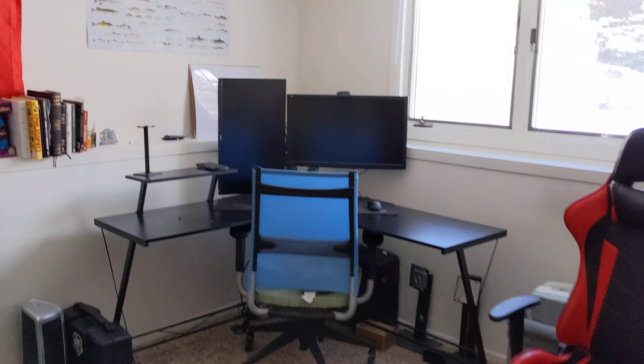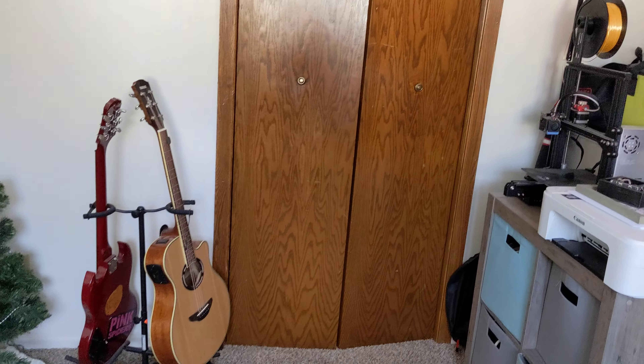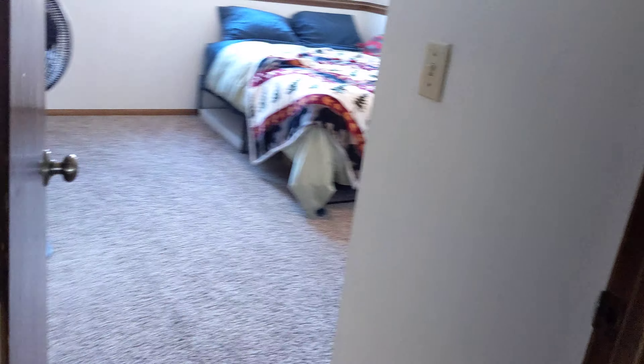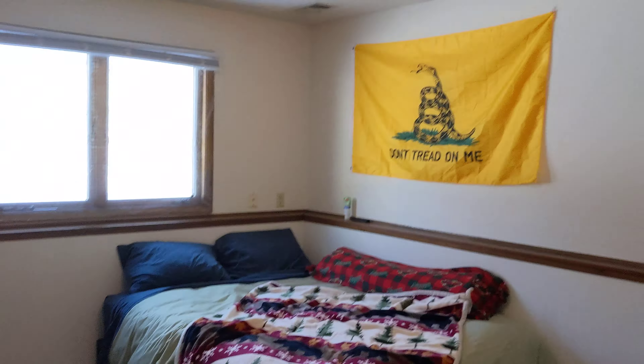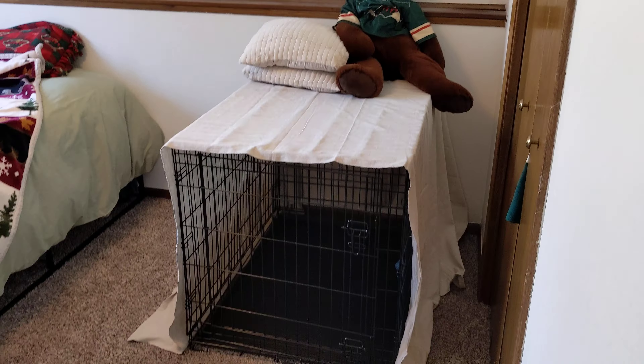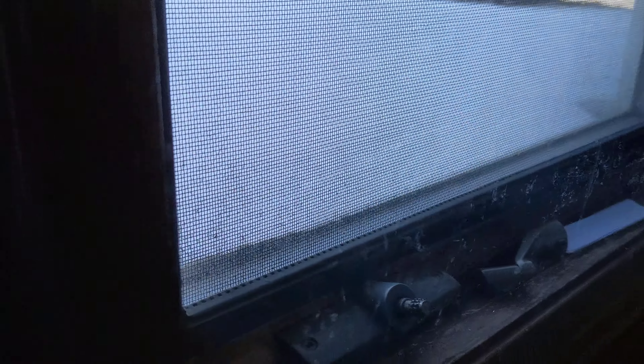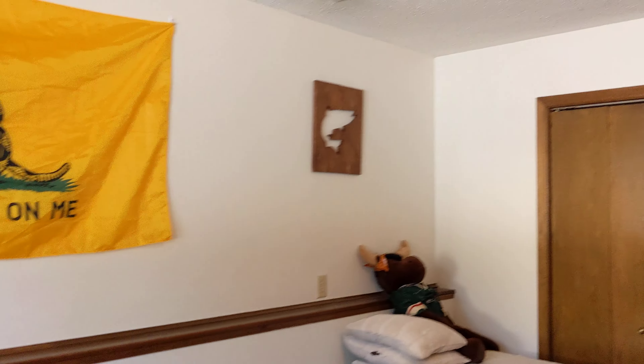This is one of the two bedrooms — both bedrooms are really good size. This is the bigger of the two.